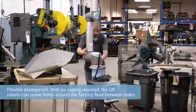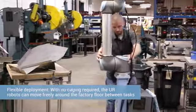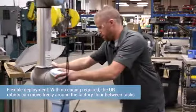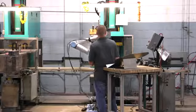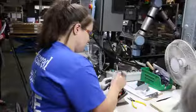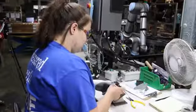When our workers come in in the morning, their task is no longer to go do some monotonous task. It's to go take the robot and deploy it to whatever job it needs to do that day. And that robot's going to move all around our sheet metal department while it does that. The only way we were ever going to accomplish that was with a collaborative robot.